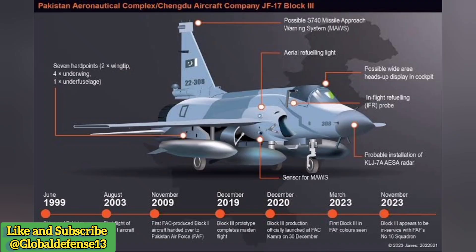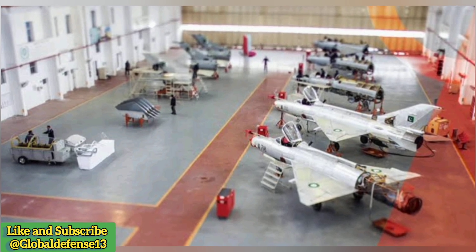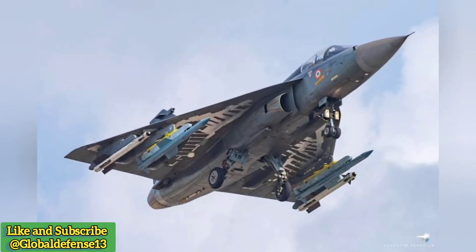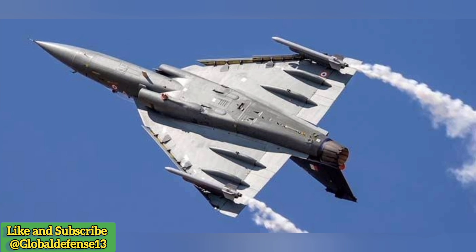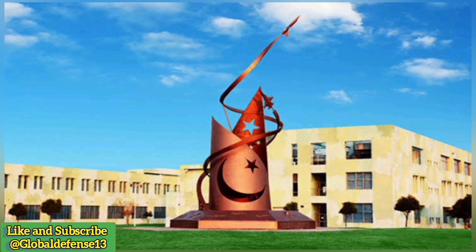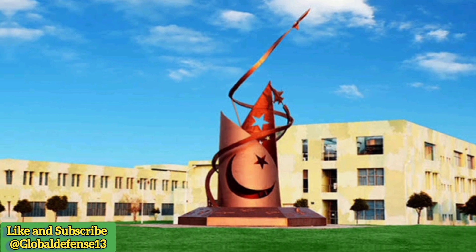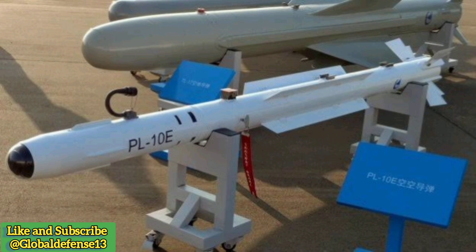The JF-17 Thunder, particularly the Block III variant with its advanced Chinese missiles, poses a significant challenge to India's defense strategy. As Pakistan's primary lightweight fighter, it directly competes with India's HAL Tejas. The JF-17's cost-effectiveness, continuous upgrades, and integration of advanced weaponry like the PL-15 make it a formidable opponent in the region's arms race. The deepening Pak-China collaboration signals a shift in regional power dynamics, challenging India's traditional dominance in South Asia.